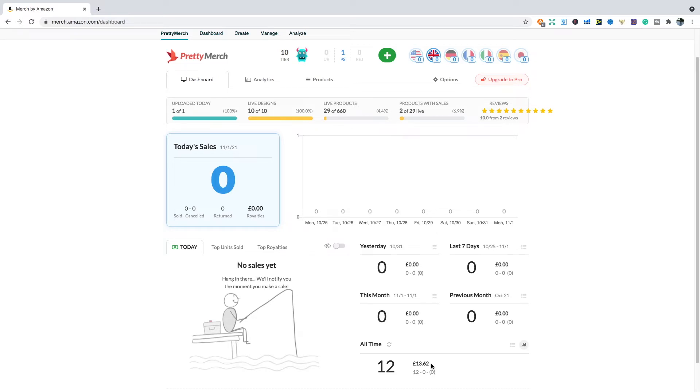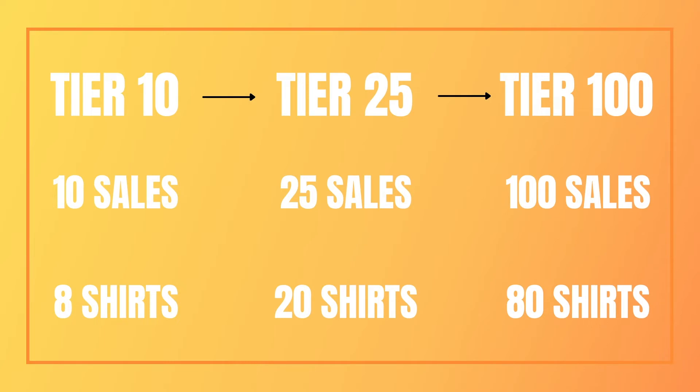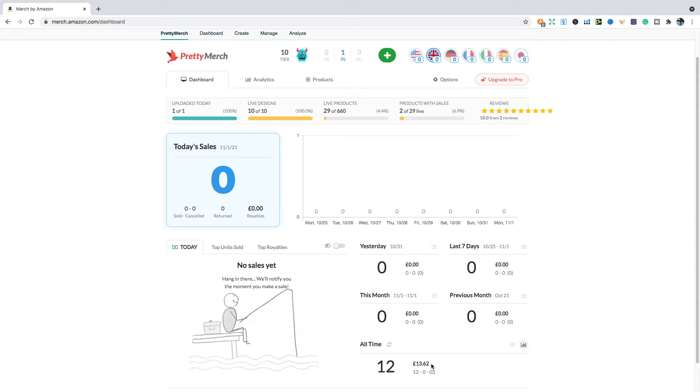The frustrating thing is I have been waiting to tier up. When you get accepted to Merch by Amazon, you start on tier 10, so you're only allowed to make 10 designs. Once you've made 10 sales and filled up your shirt allocations to at least 80 percent — so at least 8 shirts up — then you should ideally be tiered up to tier 25. At tier 25, you need 25 sales and roughly 80 percent of your shirt allocation filled, so 20 shirts, and so on to tier 100. However, even though you may get the sales needed to tier up, there is no guarantee — all you can do is wait and be patient.